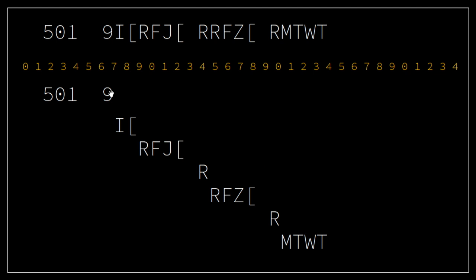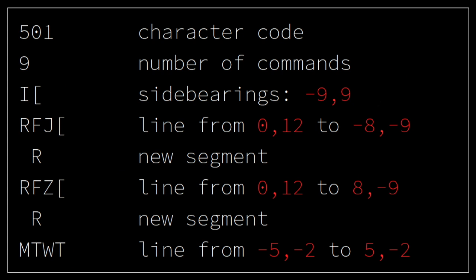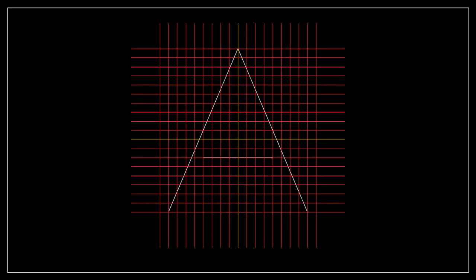But it's actually quite simple to understand if you know how to divide the characters. The first couple of numbers just denote the character index and the number of movements within that character. Space R always means the start of a new segment. Numbers are, for whatever reason, always calculated as offsets from the index of the letter R. Every letter in the alphabet has an index; the index of R is 82. So if M, T, W, T is given, it comes out to coordinates 5, minus 2, minus 5, minus 2. This just saves data storage. The character code is 501, the number of commands within that character are 9, the side bearings are defined in 3 segments, and what we end up with is a capital letter A made out of 3 individual lines, where the yellow lines are zero-width.